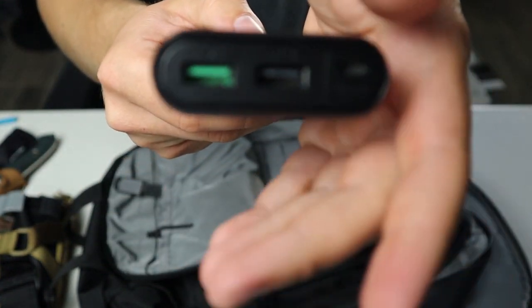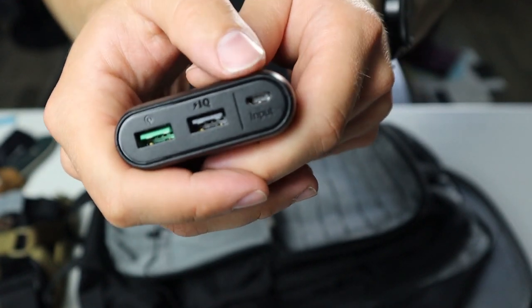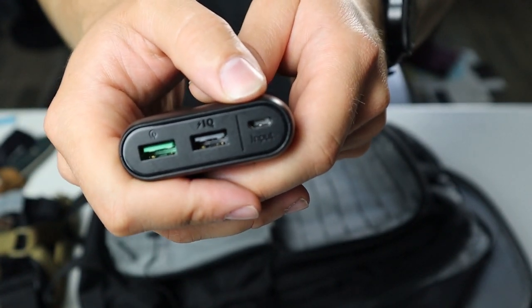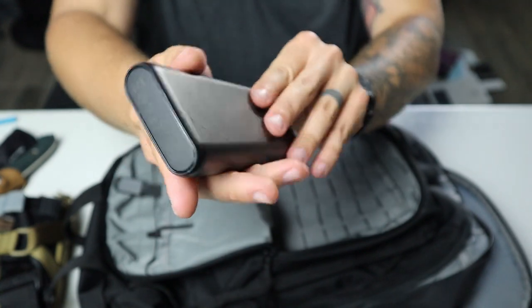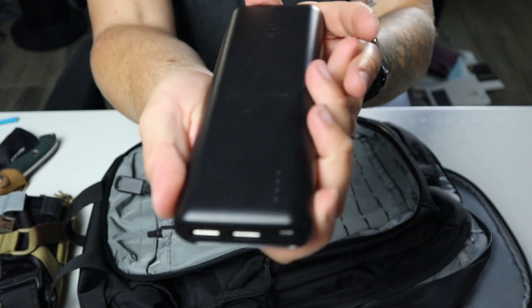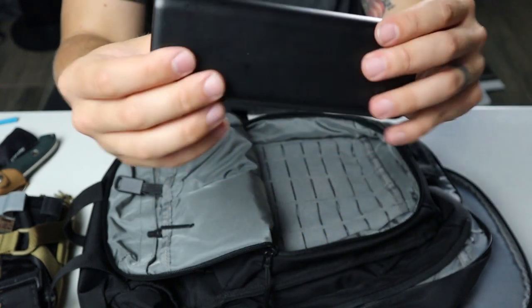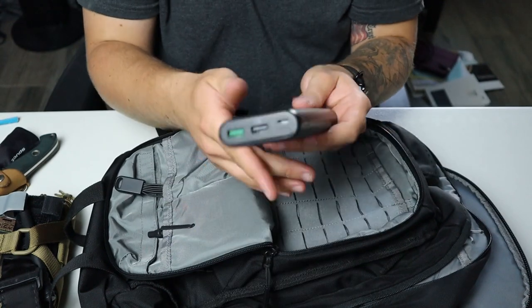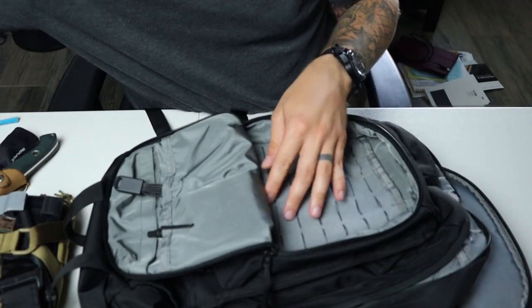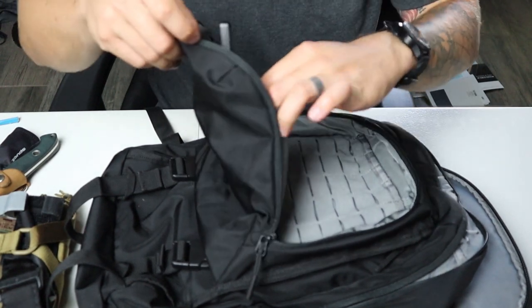The Anker has two USB ports and then a mini USB to charge it. You press the button and it shows the bars and how charged it is. It's a great battery bank, though it is super heavy, so keep that in mind.